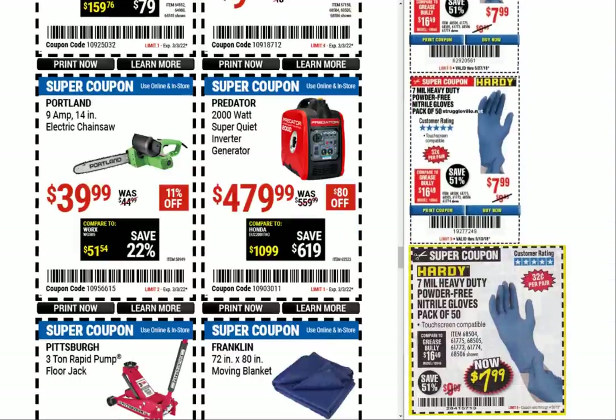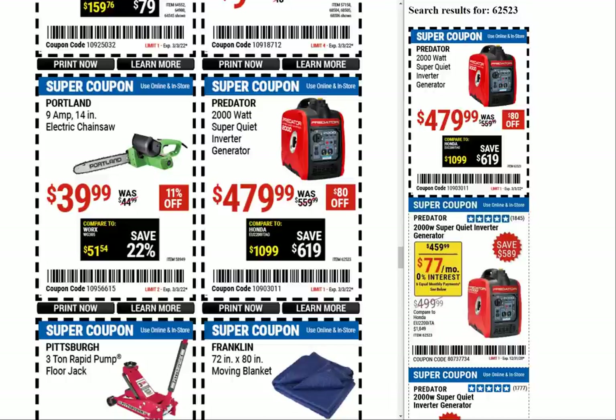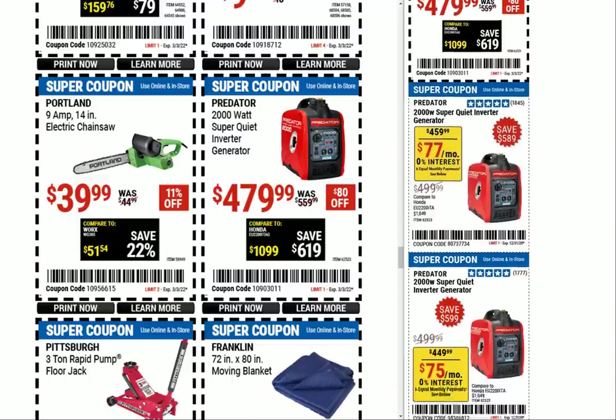Next up we have the Portland 9-amp 14-inch electric chainsaw — it's always $39.99. If you don't mind being tethered to a power cord, pretty good, but power cords are annoying. At least you don't have to recharge the battery — there's a plus. Here's the 2000-watt Predator inverter generator at $479.99; looks like we had a $459 and a $449 previously.